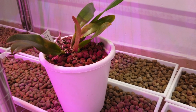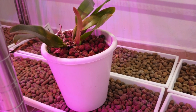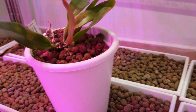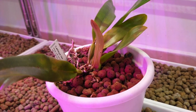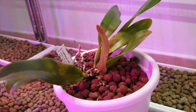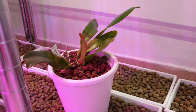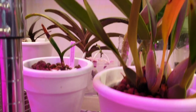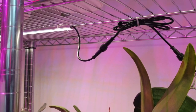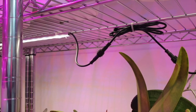Then we'll take her outside and have a closer look-see, but I wanted to show you where she lives. She's not under the light directly because she is segregated — I'll discuss that in a little bit more detail. It's a bit difficult to explain, so let's go outside and talk about her.